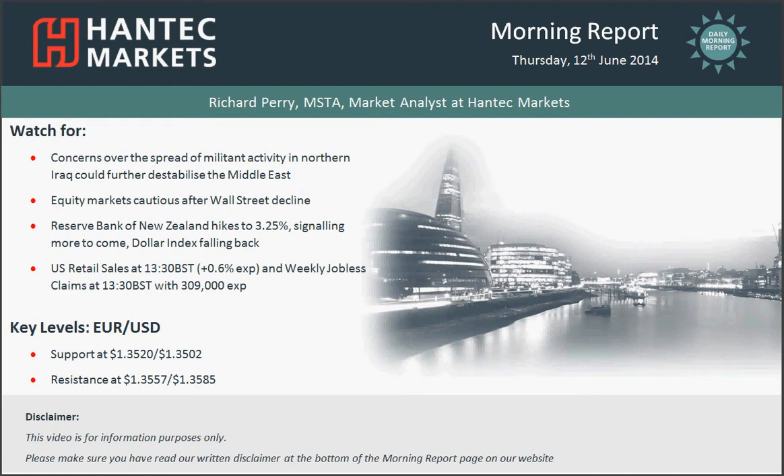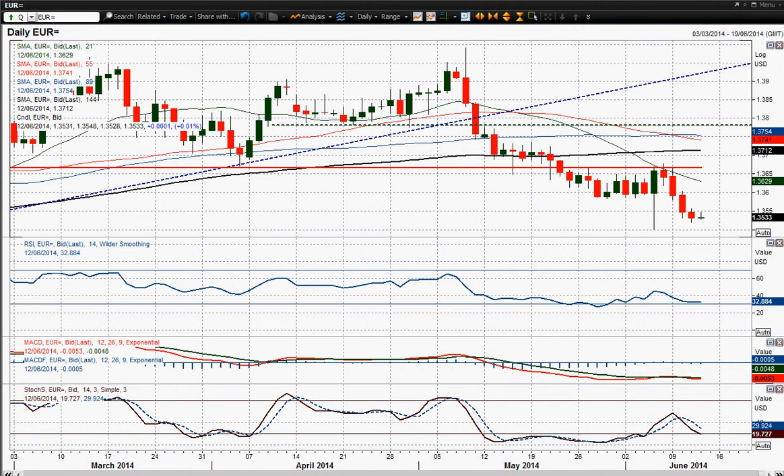Hi everyone and welcome back to today's morning report with me Richard Payne at Home Tech Markets for Thursday the 12th of June. Moving on to EURUSD now, and despite the fact that sterling continues to appreciate, euro is under pressure still. There's no real sign of any significant recovery going on. Overnight we haven't yet broken below yesterday's low, which is a potential bonus, and 3520 remains intact — that was yesterday's low.